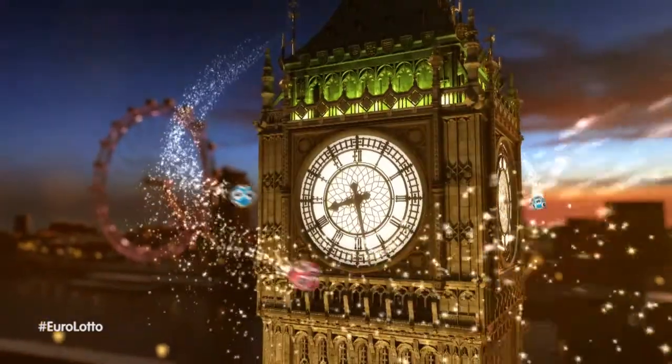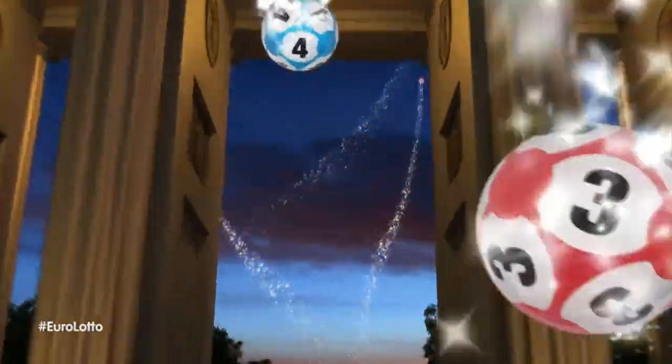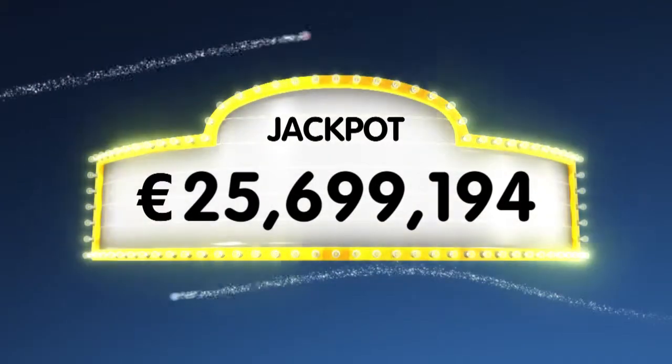It's Sunday night, so let's see whether we can mark the turn of the week with a life-changing winning combination for you. As always, we will draw five numbers and two letters. If you get the whole combination right, you will win the jackpot, which is at over a gigantic 25.6 million euro.